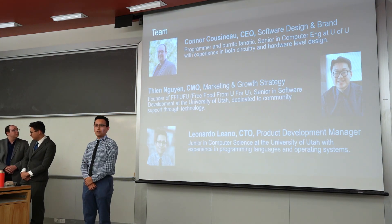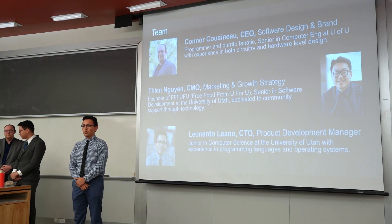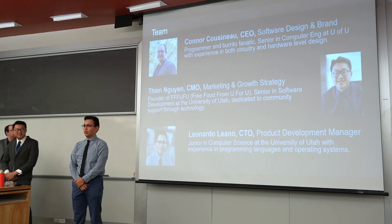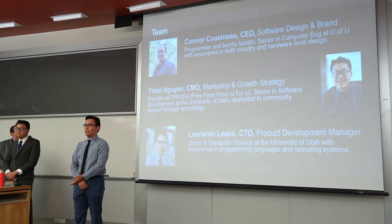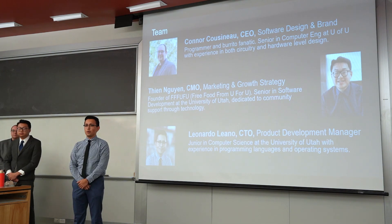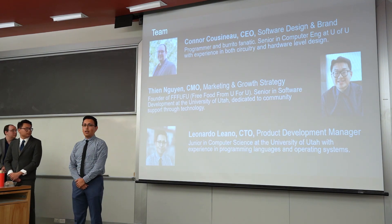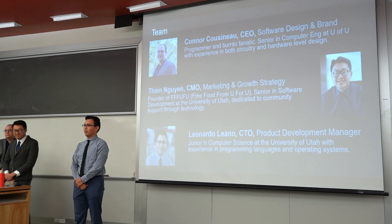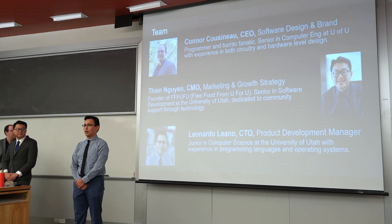We have an excellent team full of engineers and people with experience. Connor is the founder of Burrito Butler and also the CEO — basically the center of passion and vision towards the future of Burrito Butler. We have Tian, who is the founder of FooFoo, which is an app for University of Utah students to find where free food is located. He has experience in branding and social media, so that will definitely help us kickstart the beginning of our journey. And then there's me, as our CTO — I have experience in programming and operating systems, and I'll use that experience to develop the app and the blockchain technology, and further the product development for future iterations.